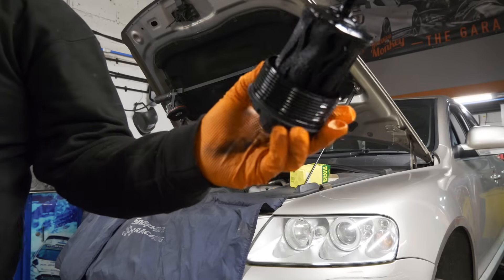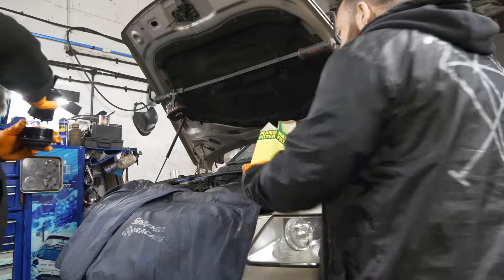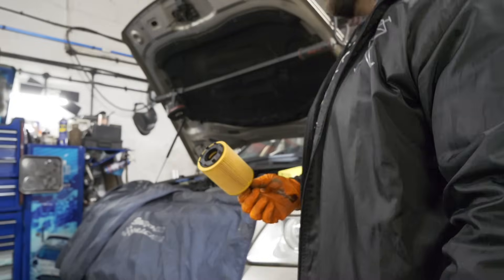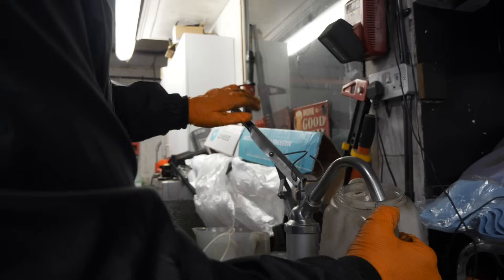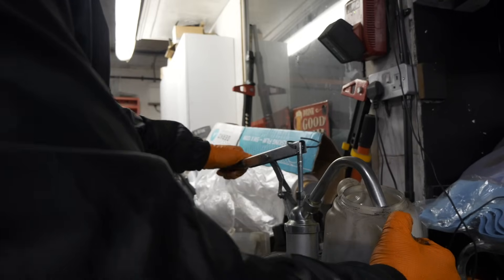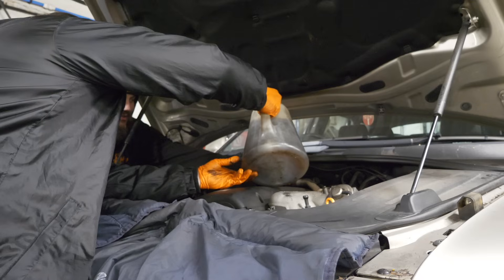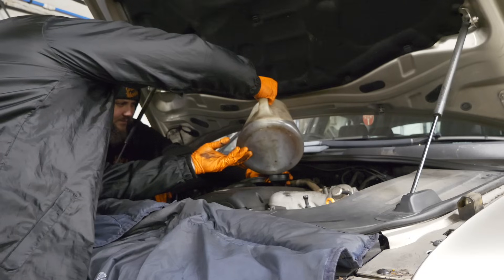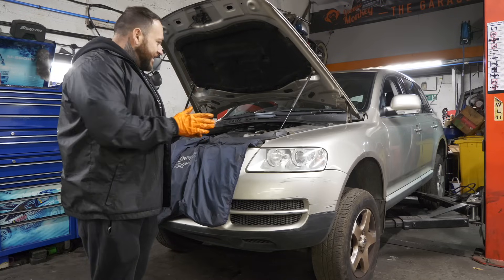The oil filter was absolutely filthy — that hasn't had a change in a while, someone's been doing constant oil top-ups into the exhaust. As we started to flush the exhaust out, we went back to the front and replaced the oil filter. The one that came out was absolutely disgusting. The oil had completely left the building, and it took around 8 to 8.5 litres to fill the vehicle back up. Checking levels as we went, it was the right amount.